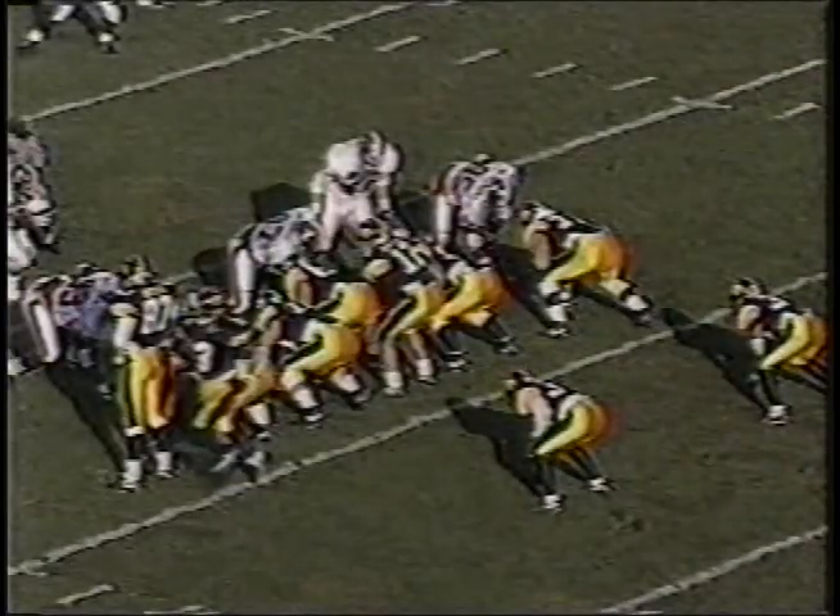You notice how the crowd all went "loo, loo, loo" with him carrying the football. He's from his little city here, 85 miles away, number 34.